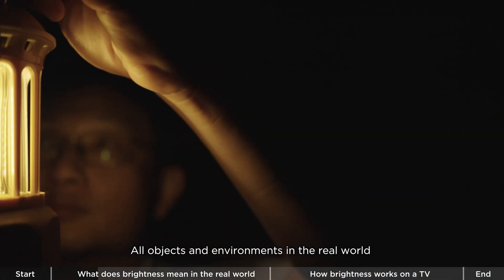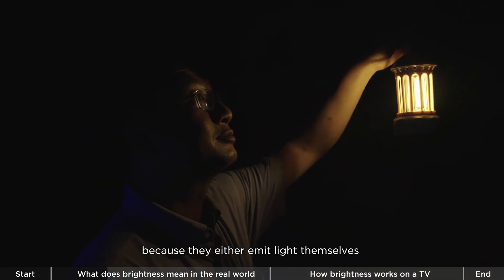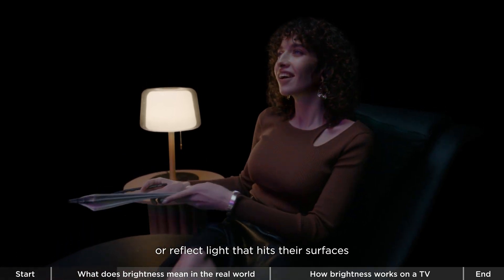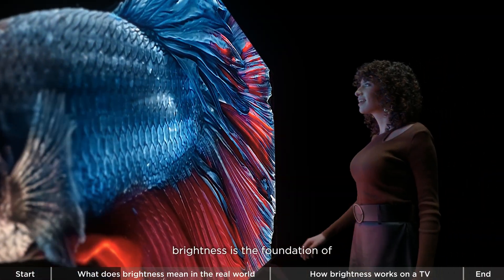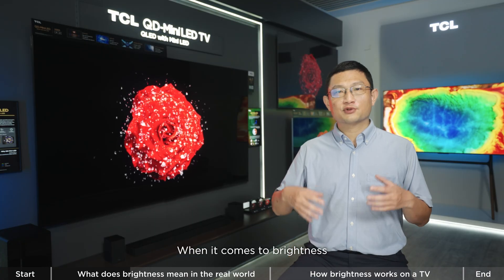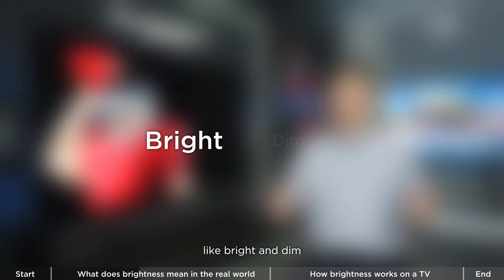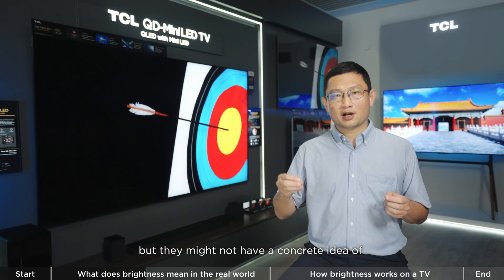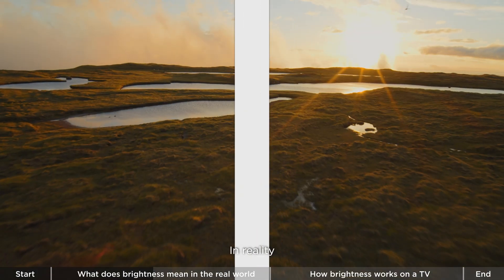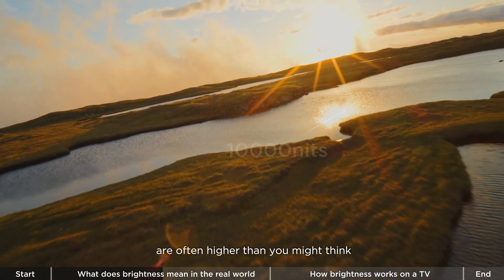All objects in the real world are visible to the human eye because they either emit light themselves or reflect light that hits their surface. In other words, brightness is the foundation of how we see everything around us. Most people can think of broad adjectives like bright and dim, but they might not have a concrete idea of what a brightness value actually means. In reality, the brightness values in the world around us are often higher than you might think.